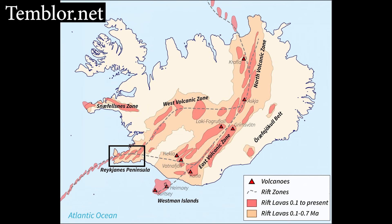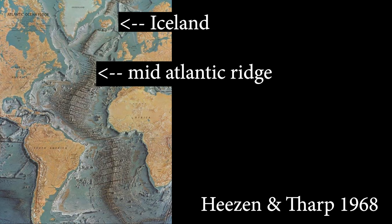Mantle plumes cause volcanism in other places on Earth too, like the Hawaiian island chain. Under Iceland, the mantle plume causes volcanism by heating and melting the rocks, but also because the plume heats the upper mantle, causing it to bulge upwards as it becomes more buoyant, lifting the crust, reducing the pressure, and causing even more melting — and more melting means more volcanism. If you follow the path of Iceland's volcanoes offshore into the ocean, you'll find a vast crack and mountain chain called the Mid-Atlantic Ridge, which runs right down the centre of the Atlantic Ocean.